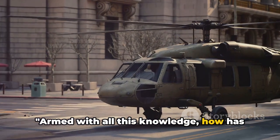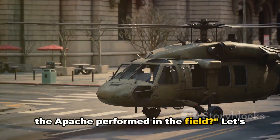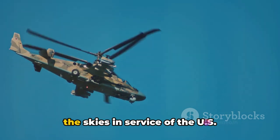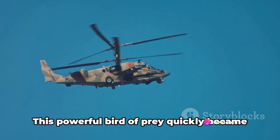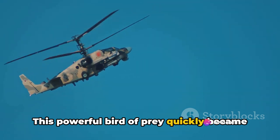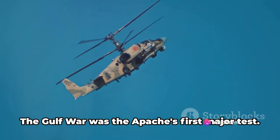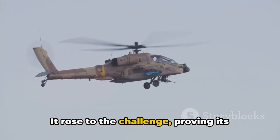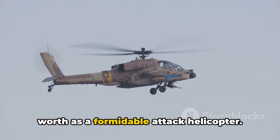Armed with all this knowledge, how has the Apache performed in the field? Let's take a journey back to 1984, when the Apache first took to the skies in service of the U.S. Army. The Gulf War was the Apache's first major test, and it rose to the challenge, proving its worth as a formidable attack helicopter.